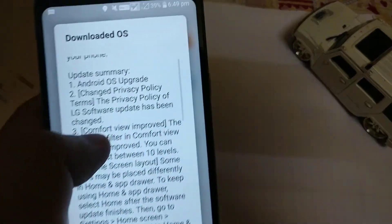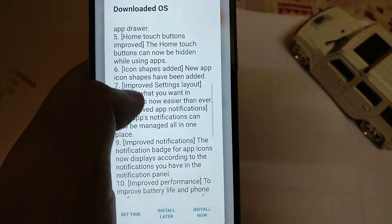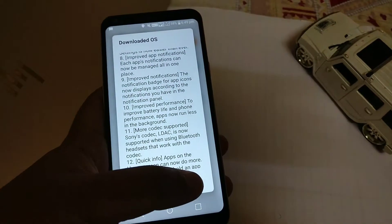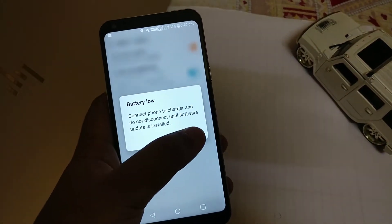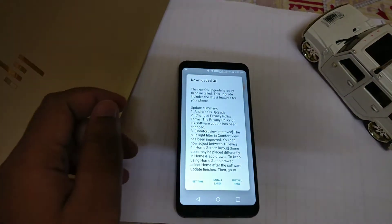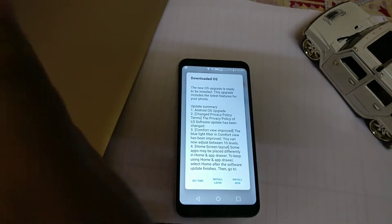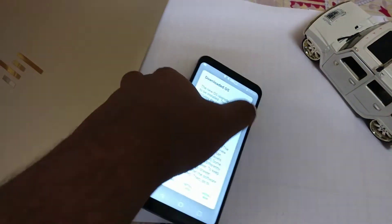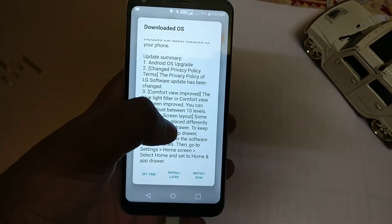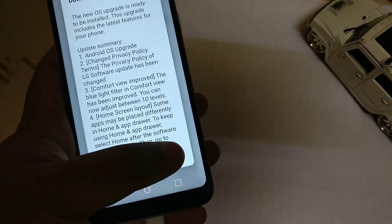The price was around 13,000. This is the changelog of the update — you can pause to read it. In short, it includes performance optimizations, a complete new display UI overhaul, a new comfort view or night mode, and a special 3D audio system similar to LG G series and LG V series phones.